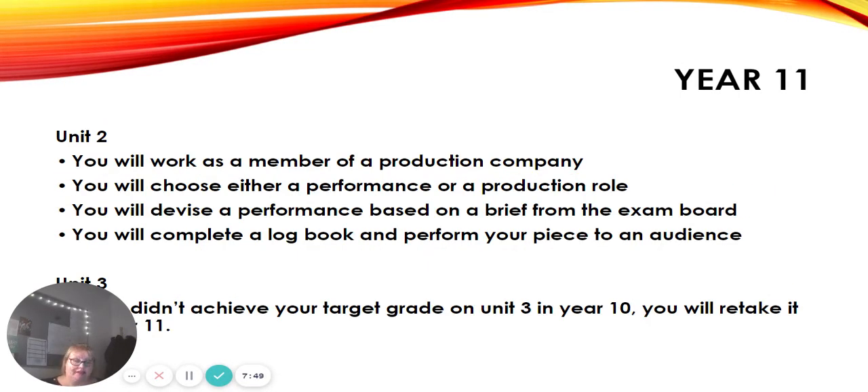In Year 11 we start a completely different unit — Unit 2 — and again you work as a member of a company. But this time you only choose one role: either a performance role or a production role. It could be the same as before or something different. You'll get a new brief from the exam board — there are five briefs to choose from — and you'll create a performance based on that brief. Along with this you create a logbook and then perform your piece to an audience. This unit is very practical, which is great. Performances go to an audience around March/April, and those who need to retake the Unit 3 exam paper will do so in May. Throughout Year 11 we also continue working on the exam paper content in line with Unit 2.